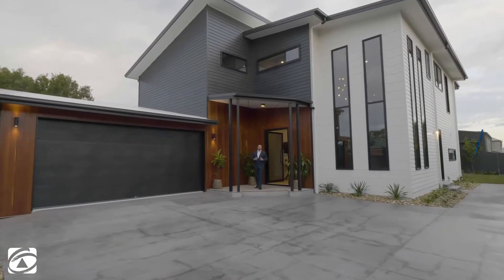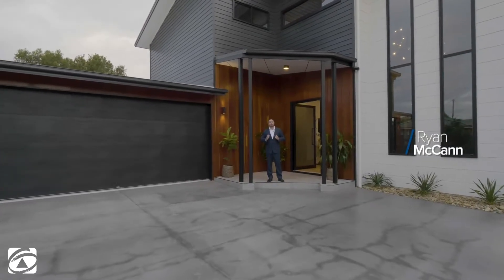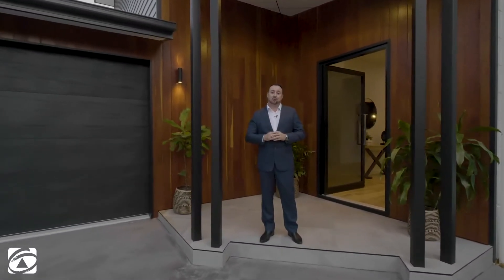G'day guys, Ryan McCann here from First National Real Estate at Cleveland, and welcome to 29A Yeo Street, Victoria Point. Now this is one of the best homes to hit the Bayside market in a long, long time. Brand new and boasting bay views, I can't wait to take you through this one guys. Let's step inside and have a look at your new Bayside home.